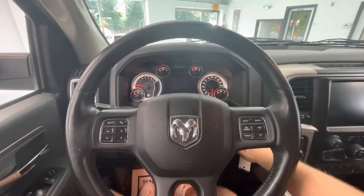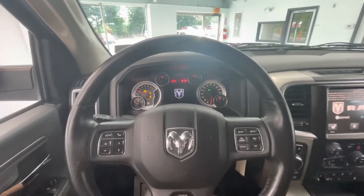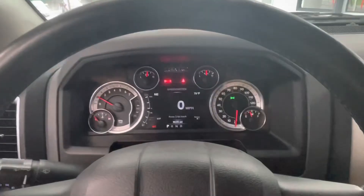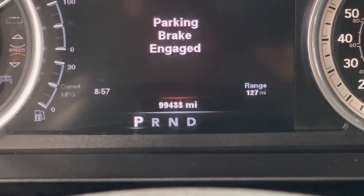Hopping on in now, we'll go ahead and start it up for you guys. You will notice RAM offers a beautiful middle display here, and you'll also notice that this vehicle comes with just over 99,000 miles on it.